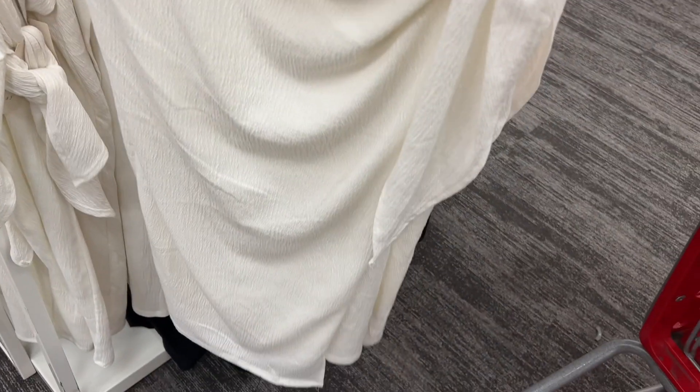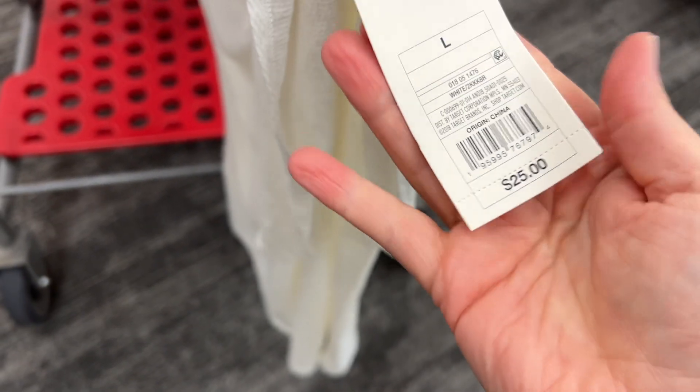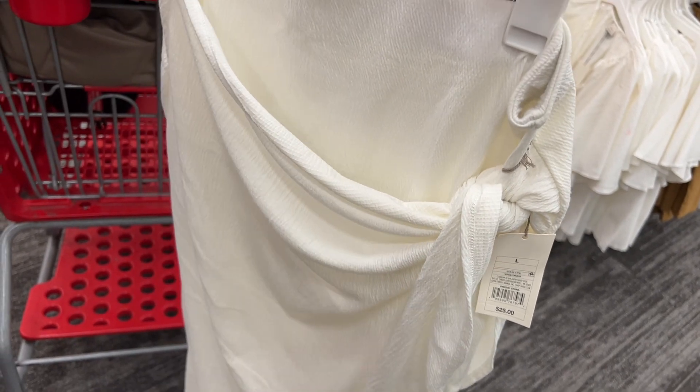Something else that's in this summer is the wrap skirt. First of all, it's knit, which I love. It's a New Day, $25. It looks super stretchy — yes, yes, yes. This is 100% yes for the summer.